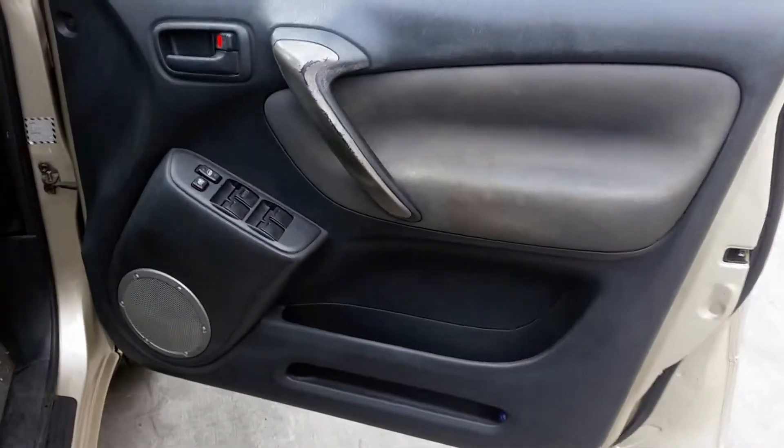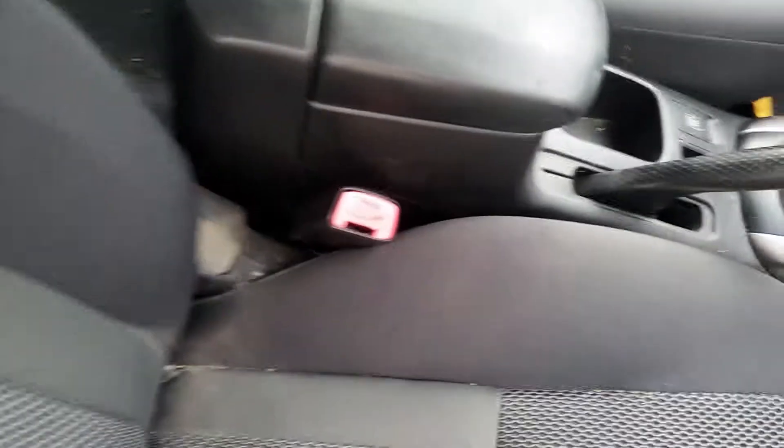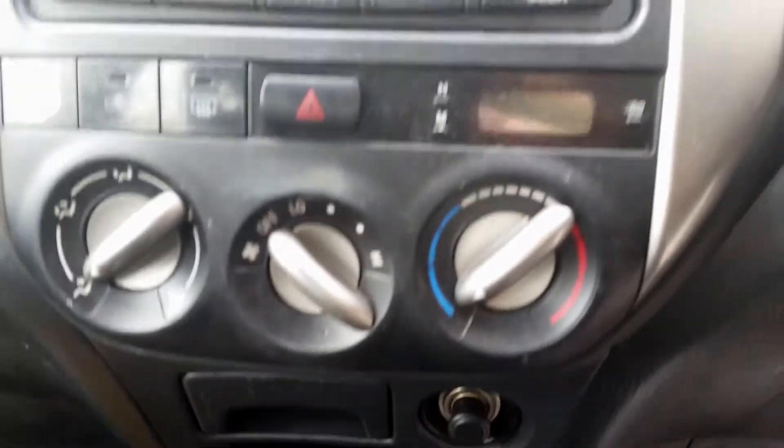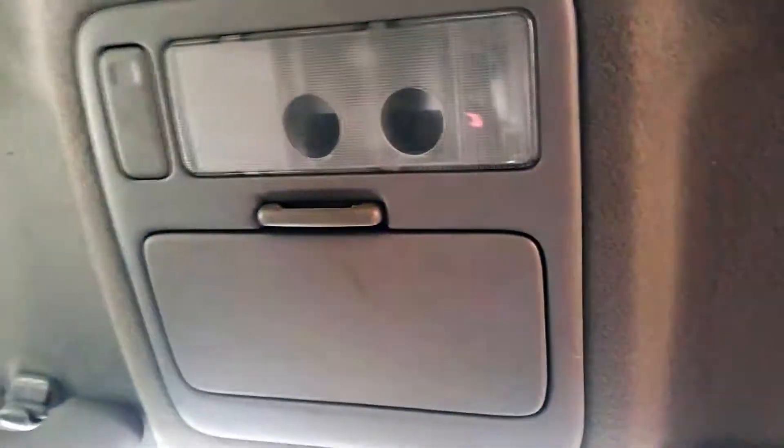We have the driver side door trim with power window master switch. This vehicle is fitted with a dark grey cloth interior. It has a black leather centre console lid, manual type console, 5-speed manual gear shifter and gear knob. Standard heater controls, factory 6-stack CD player with MP3, interior mirror, courtesy lamp with sunglass holder, left and right sun visors, and the instrument cluster.